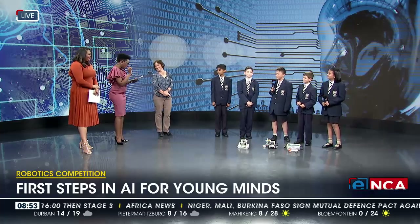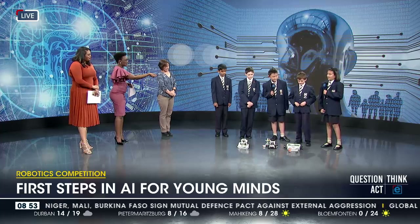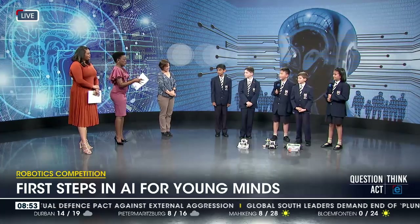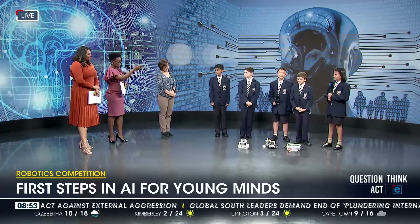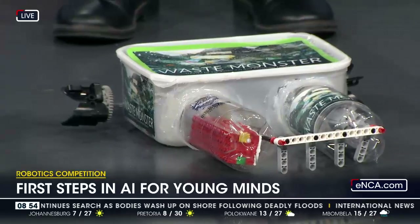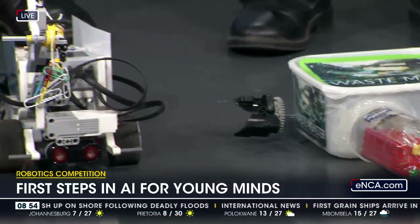Leah, was this difficult or easy for you to work with? Yes, it was difficult, but easy at some parts. Adding the ice cream bucket was quite difficult, but making the arm was easy. My robot scoops up paper and plastic from the streets and people's houses, so you can pick it up and recycle it.